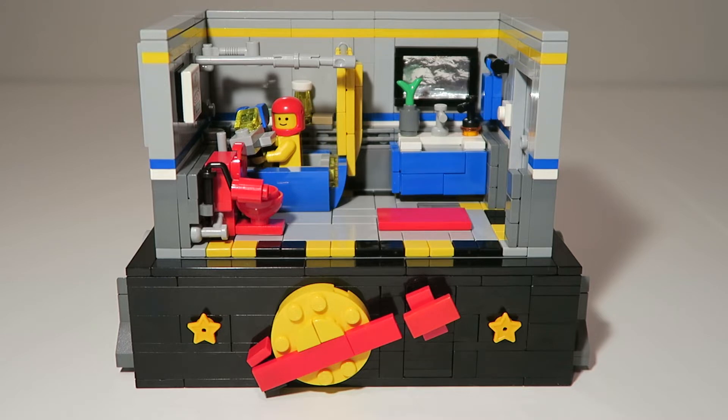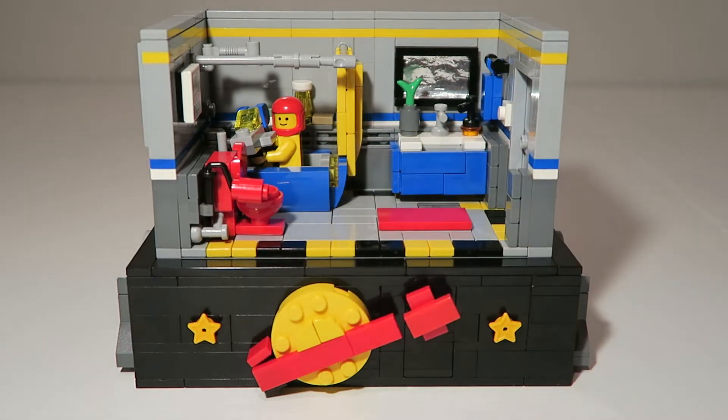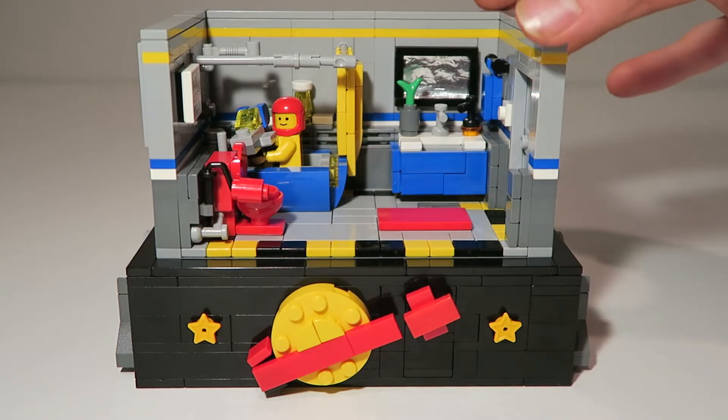As you can see what I built, it is a bathroom — a classic space bathroom. Starting at the base, you have a nice black border with the classic space logo and two stars, and up here you have the bathroom itself, which I'll go into more detail later.